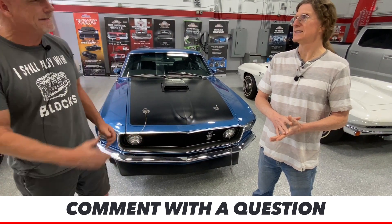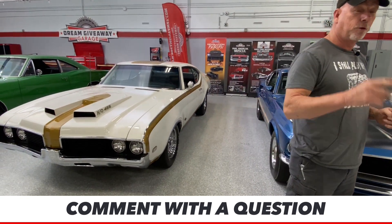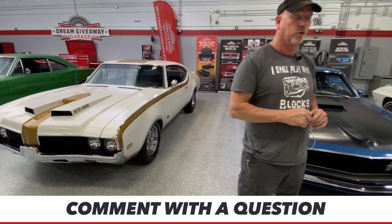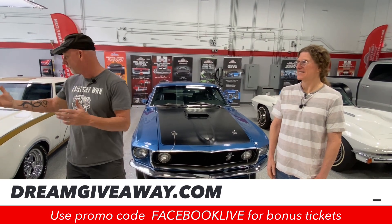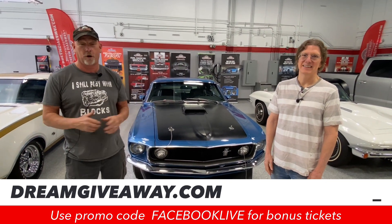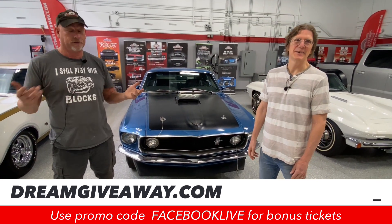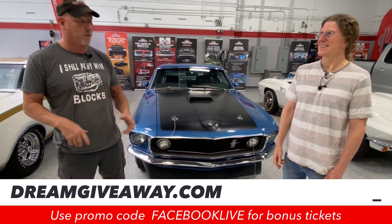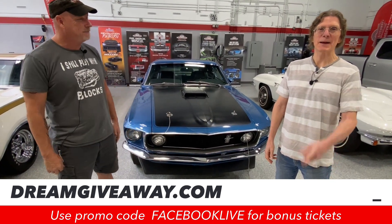Hearst Olds has 18 days left — 18 days left for you to enter to get your tickets for Hearst Olds. I haven't given the promo code this whole entire video. Promo code is 'Facebook Live.' If you'll enter that, you're going to get bonus tickets. Go to www.dreamgiveaway.com, enter that promo code 'Facebook Live,' and we're going to give you bonus tickets on not just the Hearst Olds, but on all of these beautiful cars here in the Dream Giveaway Garage. It's better than WandaVision.